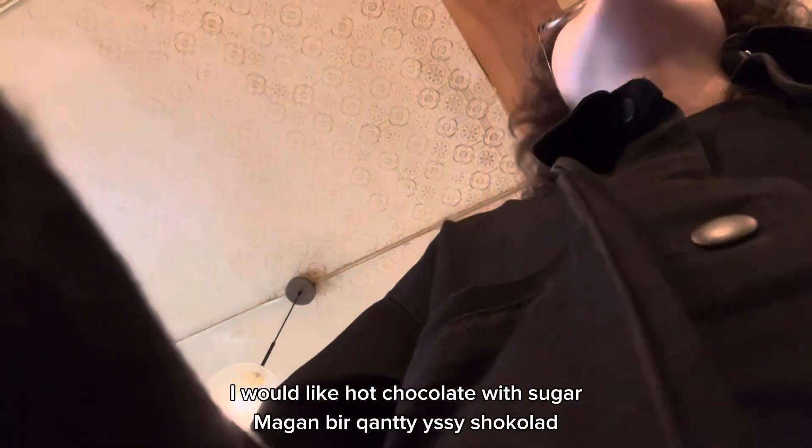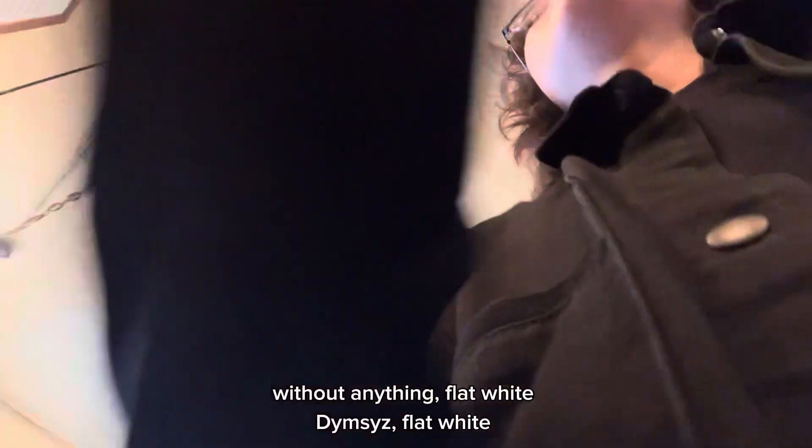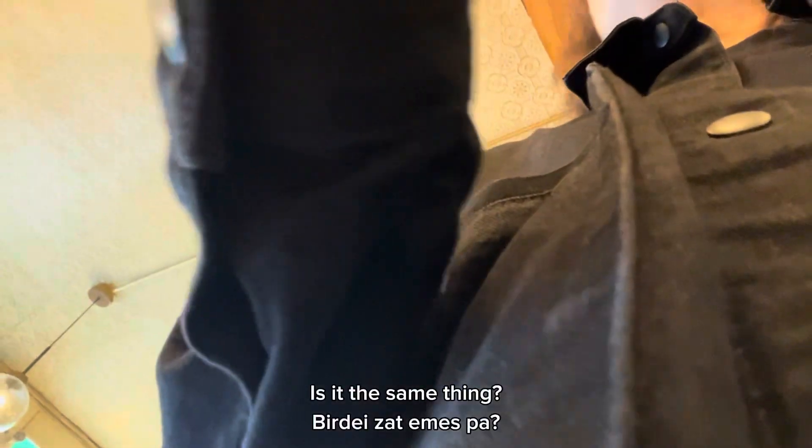Hello, I would like hot chocolate, sweet, and cappuccino. It sounds good. Is it the same thing? No, it's different. It's the highway process on that, more than most on the highway. Cappuccino.